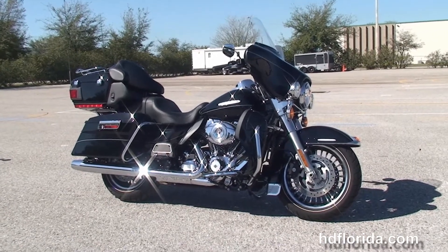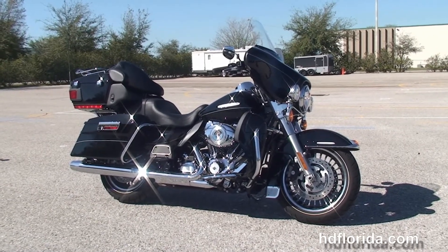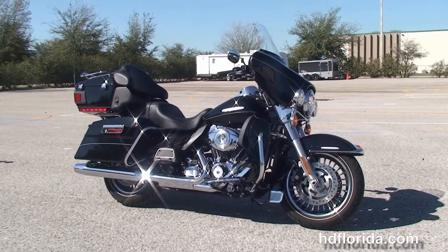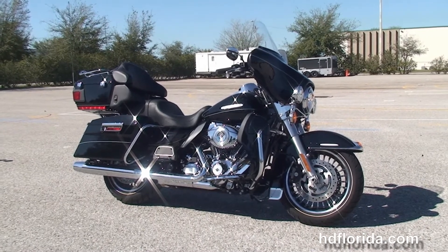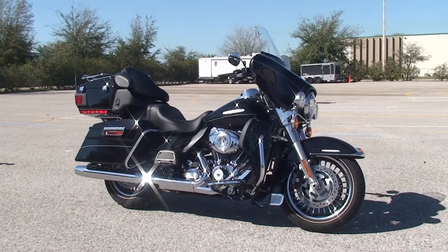We finance used bikes up to 72 months. We're rated number one in customer service and have over 1,200 new and previously enjoyed motorcycles to choose from, and we ship used bikes anywhere in the world. Don't forget to ask about our Fly and Ride program. For more information on this Limited, click the link below, and to view the rest of our top flight inventory, visit us at TampaHarley.com — we're always open 24/7. Remember to have one rocking, smoke it, badass Harley day.